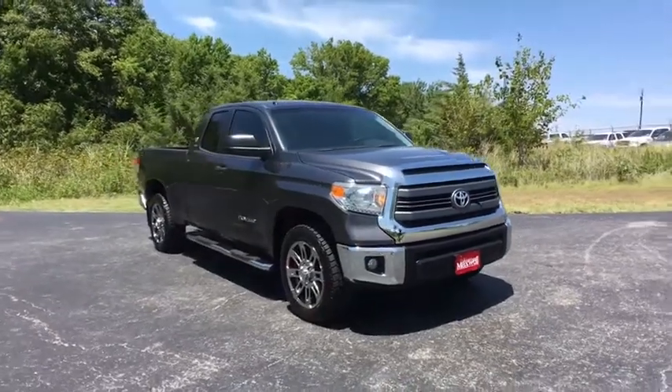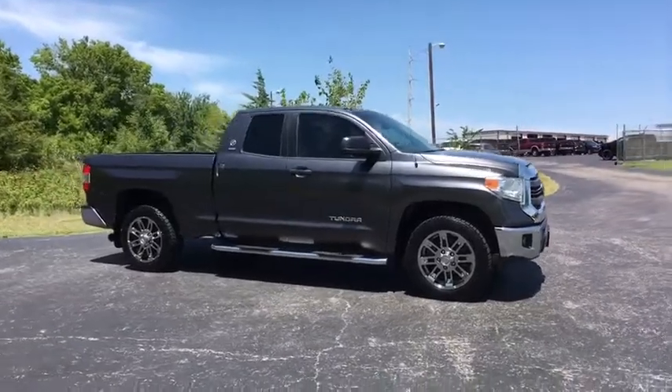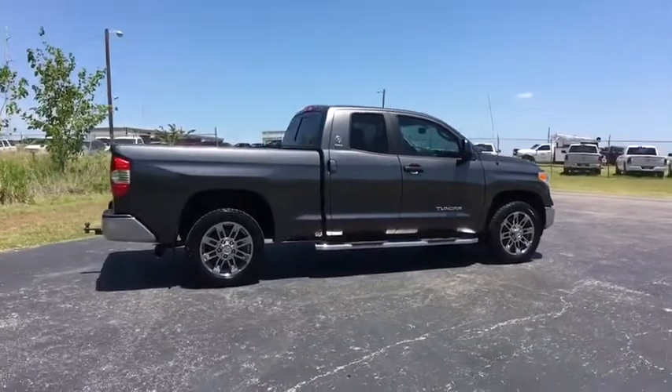The 2014 Toyota Tundra. The Tundra has a number of unique features useful for those using it as a work truck, including extra-large door handles, a deck rail system, and an integrated tow hitch.